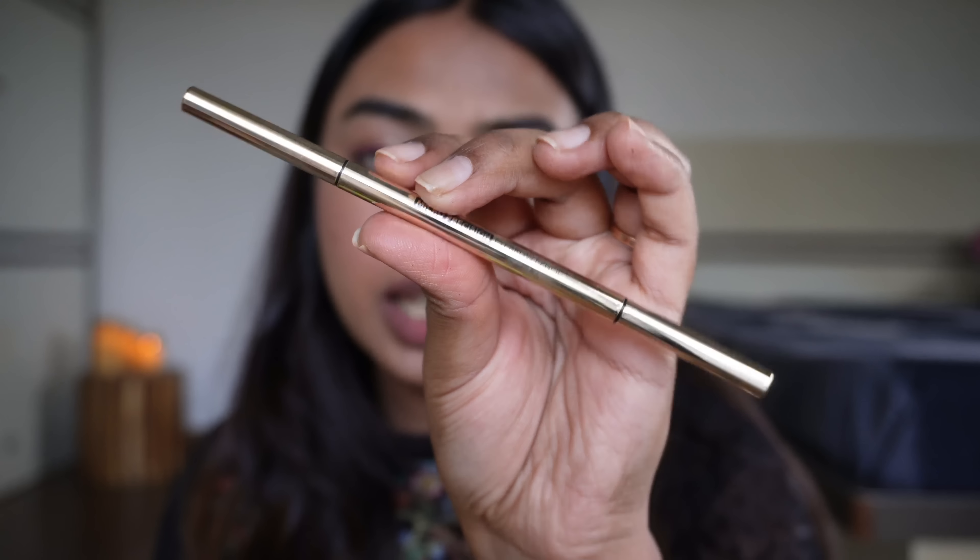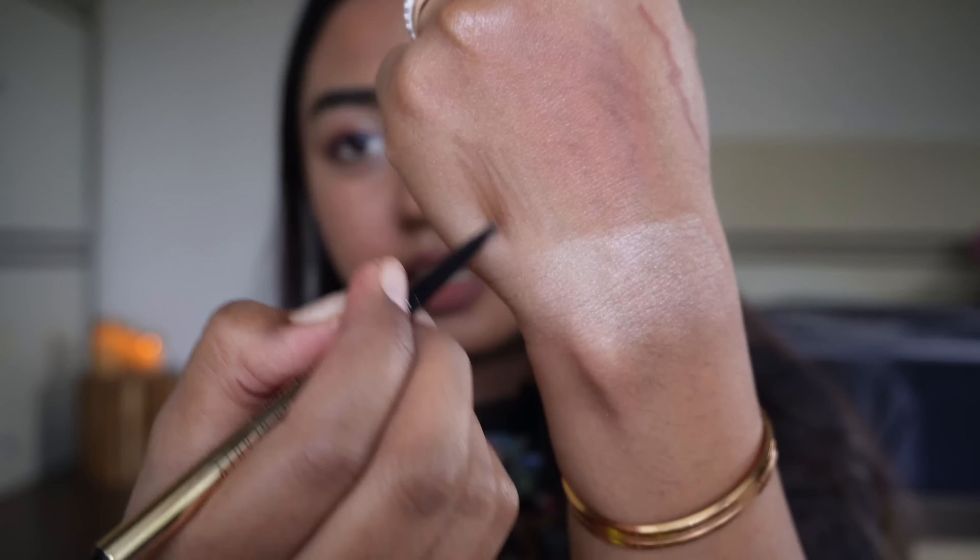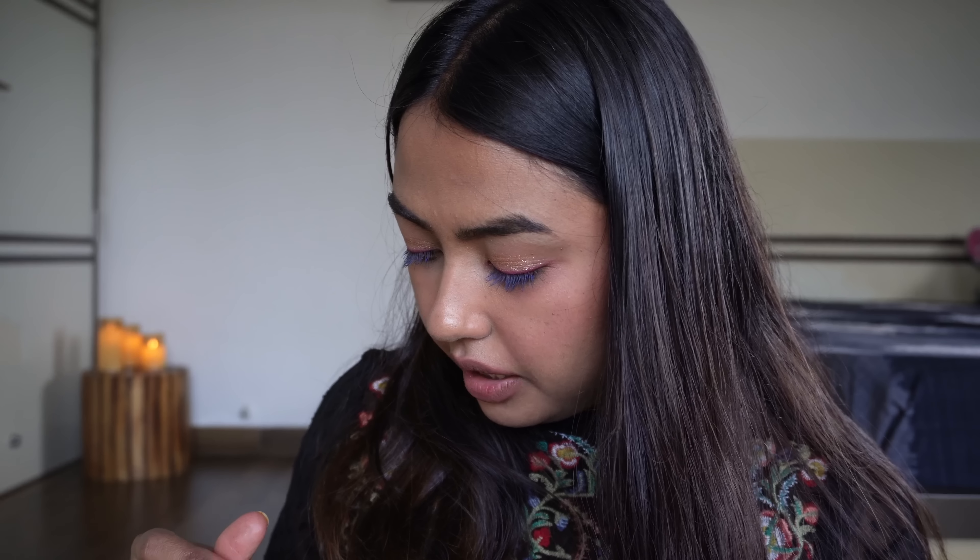Then this eyebrow pencil from Swiss Beauty also has my heart — it's a micro precision brow pencil. On one side you get a spoolie, on the other a micro brow product. It's not very dark and intense but it fills the gaps. I'm wearing it right now. The variant I have is Natural Brown 03.